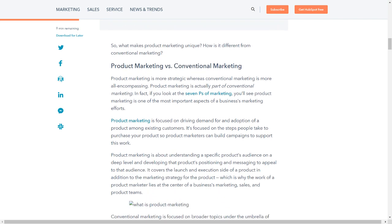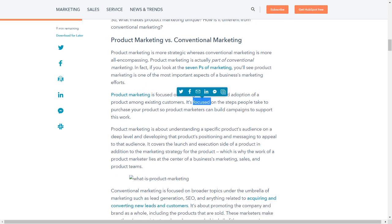So what makes product marketing unique? How is it different from conventional marketing? Product marketing is more strategic, whereas conventional marketing is more all-encompassing — product marketing is actually part of conventional marketing. In fact, if you look at the seven P's of marketing, you'll see product marketing is one of the most important aspects of a business's marketing efforts. Product marketing is focused on driving demand for and adoption of a product among existing customers, and on the steps people take to purchase your product, so product marketers can build campaigns to support this work.